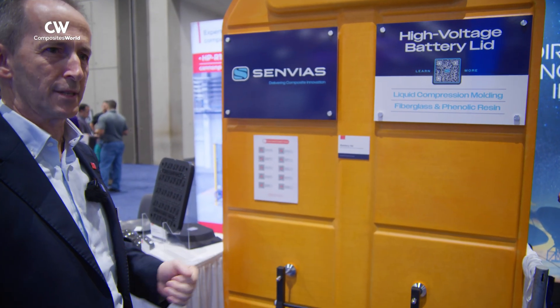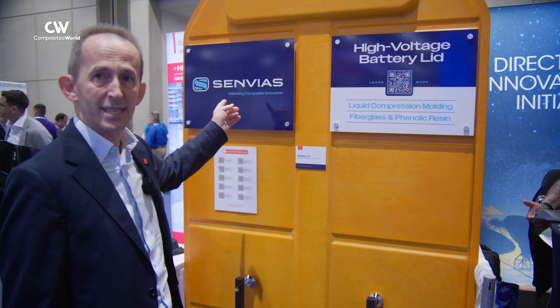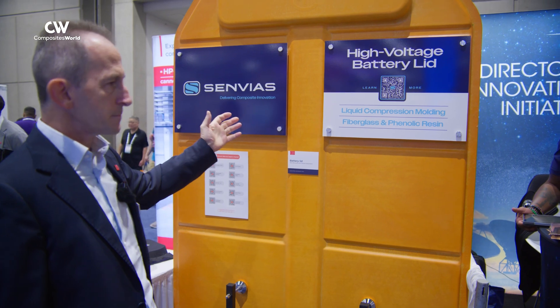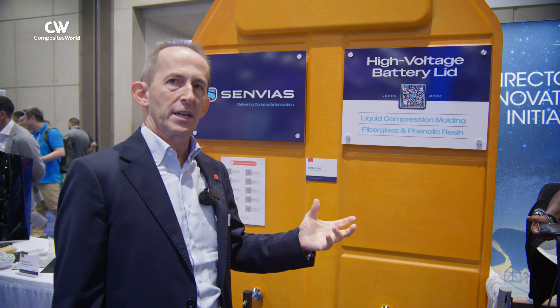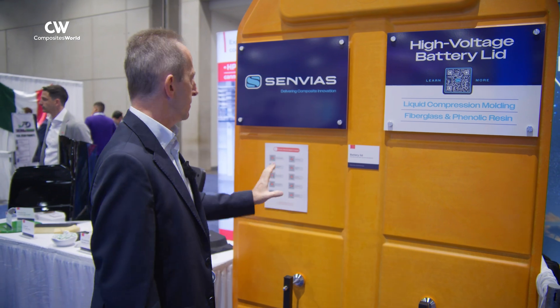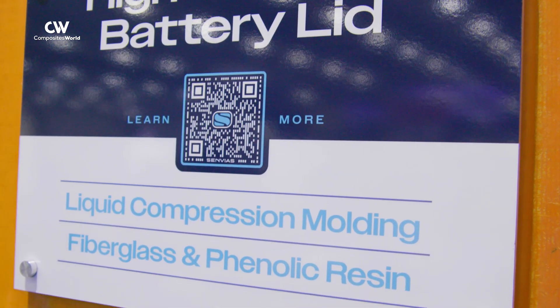We are here displaying some interesting technologies. This is one technology by our customer Sembius Automotive. It's a battery lid, which is manufactured by wet compression molding using phenolic resin. The innovation of this part is having, in one process, a product ready to use that is resistant to fire, which is the most challenging feature requested by the market.